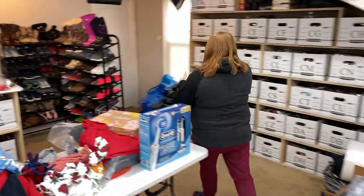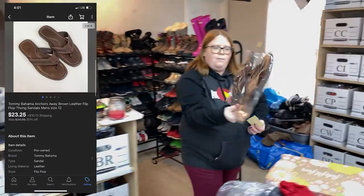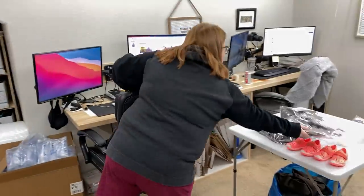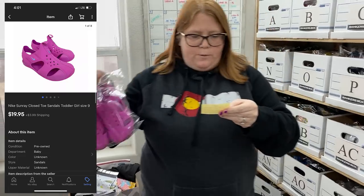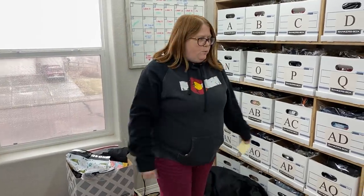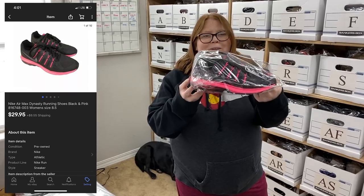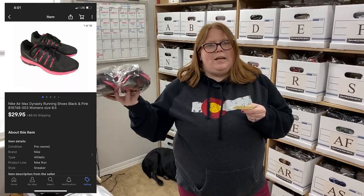The rest of the sales today are from eBay. These Tommy Bahama men's flip-flops sold for $23.25 plus shipping and I have $6.99 into these. And then these Nike Sunray sandals that I got at JBF last week — about $6 into them — they sold for $19.95 plus shipping. And then these Nike sneakers — I paid $8 for these and sold them for $29.95 plus shipping.